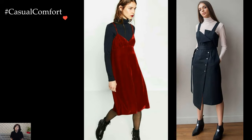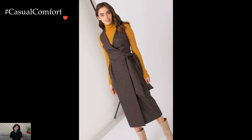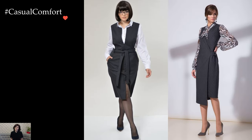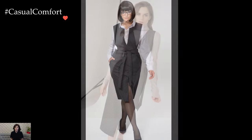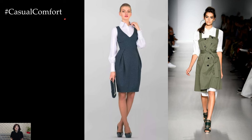Accessories serve as the finishing touch to winter sundress ensembles. Statement coats, whether in a bold color or classic neutral, effortlessly elevate the overall look. Scarves, gloves, and hats in complementary tones add both style and warmth. The choice of accessories allows for personalization, enabling individuals to tailor the outfit to their unique taste and the specific demands of the winter climate.